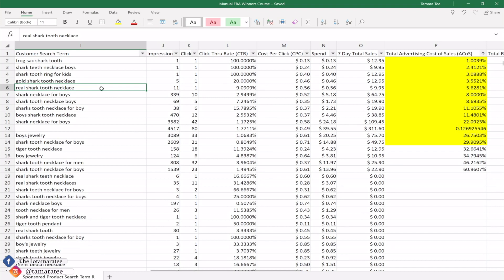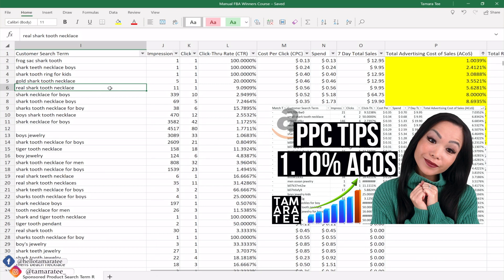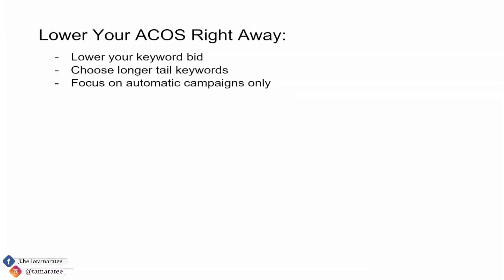PPC optimization is huge. If you've been following me on Instagram, I say this almost every single day — you have to learn how to properly optimize. If you don't know how to optimize, you can say goodbye to low ACOS. Spend more time in automatic instead of manual, and focus on manual campaigns later when you find super low ACOS keywords from your automatic campaign. If you are on a budget, you can focus on only automatic campaigns for a longer period until you feel comfortable building a manual campaign.